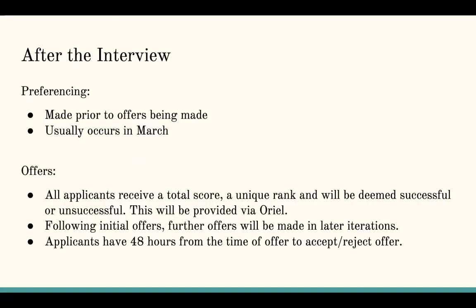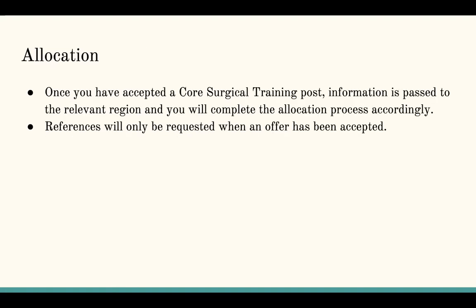After the interview, offers are made and you preference which job you would like — this usually all happens in March. When an offer is made, you have 48 hours to either accept or reject it, so keep an eye on your phone and emails so you don't miss an offer. You'll then be allocated to your core surgical training post, references will be contacted, and hopefully you'll have accepted your post.